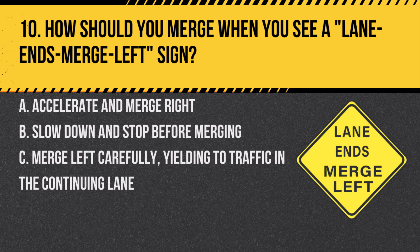Question 10. How should you merge when you see a lane ends merge left sign? A. Accelerate and merge right. B. Slow down and stop before merging. C. Merge left carefully, yielding to traffic in the continuing lane. Answer: C. Merge left carefully, yielding to traffic in the continuing lane. The sign indicates that your lane is ending, and you should merge left safely.